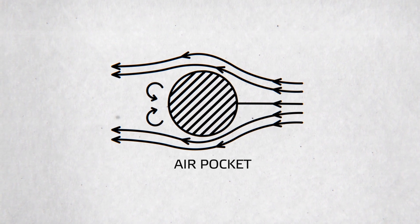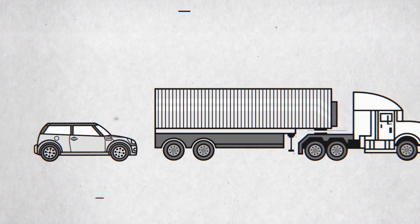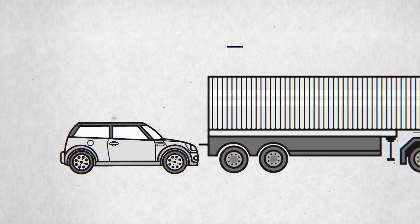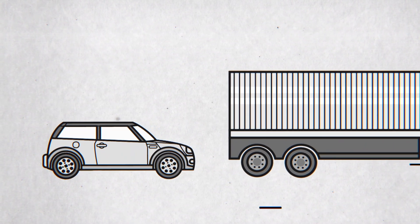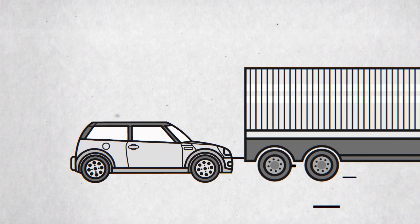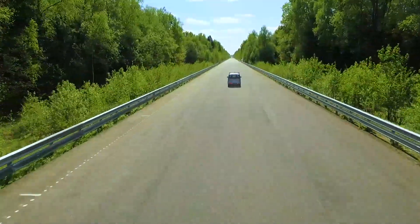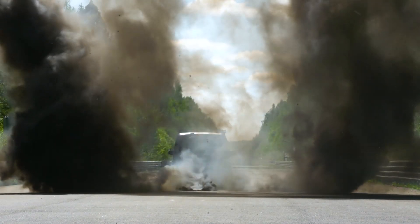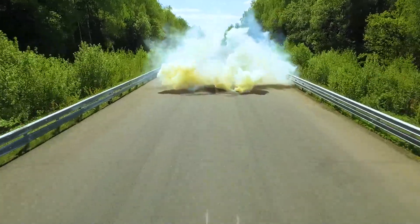Scientists use the term 'air pocket.' Nowadays, many drivers try to save fuel by driving behind trucks at speed. However, the efficiency of this method has not been proven yet. Moving through the smoke screen, we can see that the air follows the car. This effect is referred to as an air pocket.